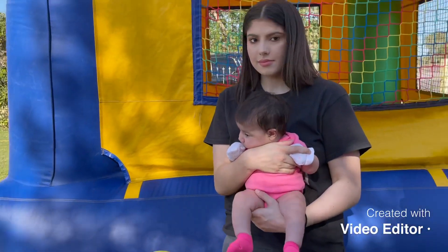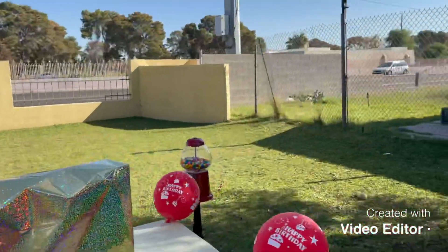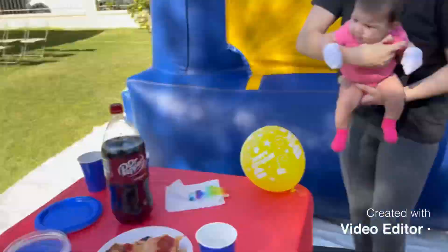We've got the family here — my sister is there too. And then we got that little surprise over there that he doesn't see yet.